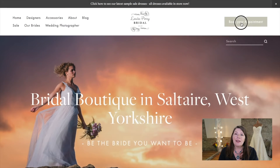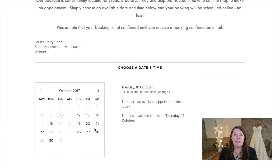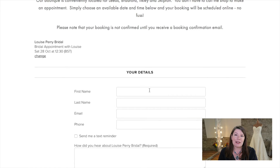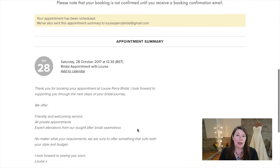Thank you for watching my short video about the new Art Couture range at Louise Perry Bridal. If you want to book an appointment and try on some of these lovely dresses, then you can do so on our website. You can view the appointment that you want and choose it and book it there and then. Thank you for watching and I'll see you soon. Bye!